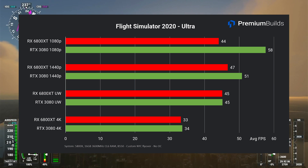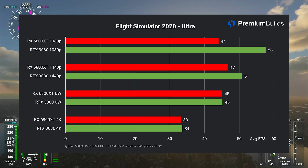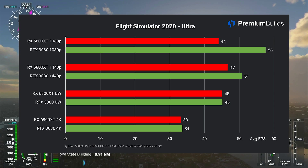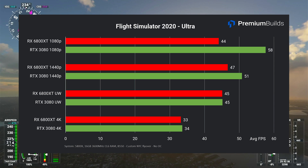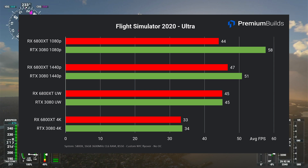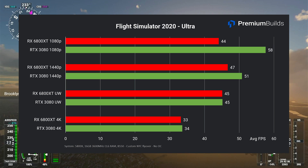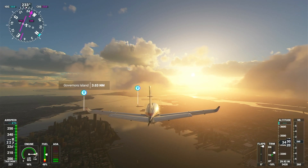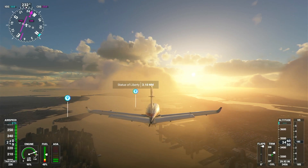A quick comment on the RX 6800 XT results: I haven't been able to get it to perform as it should at 1080p and 1440p on ultra settings — results are stuck around 45fps, which isn't a CPU limitation as the RTX 3080 does much better. I've tried driver refreshes and multiple tweaks but it's just not performing to its potential here. That said, I wouldn't recommend using such an overpowered GPU at 1080p or 1440p in this title anyway. Both cards are capable of playing Microsoft Flight Simulator 2020 at high resolutions with a mix of high and ultra settings, and both are more than capable of an acceptable VR experience.